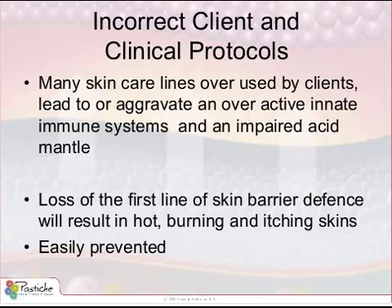The removal of the acid mantle on a daily basis through harsh alkaline washes and acidic gels, toners, and alcohol will eventually lead to an imbalance of the microflora. Many of the skincare lines that our clients use on a daily basis are exacerbating this condition. The result, of course, is loss of the first line of skin barrier defense. We have a hot, burning, itchy skin — and this is easily prevented.